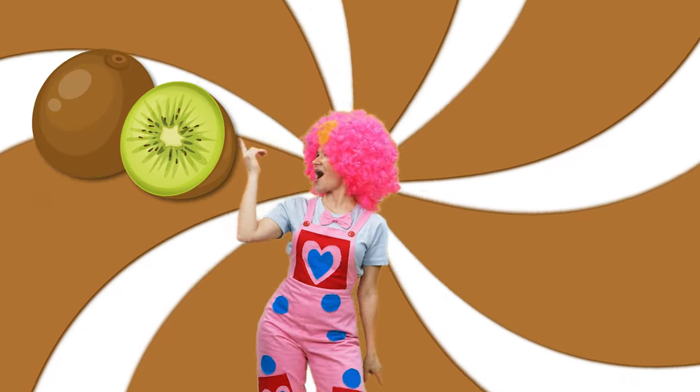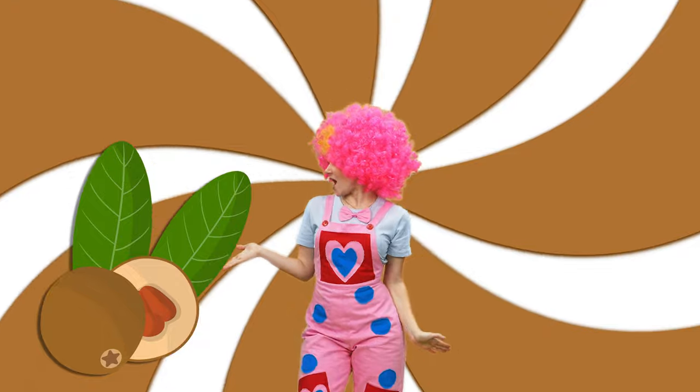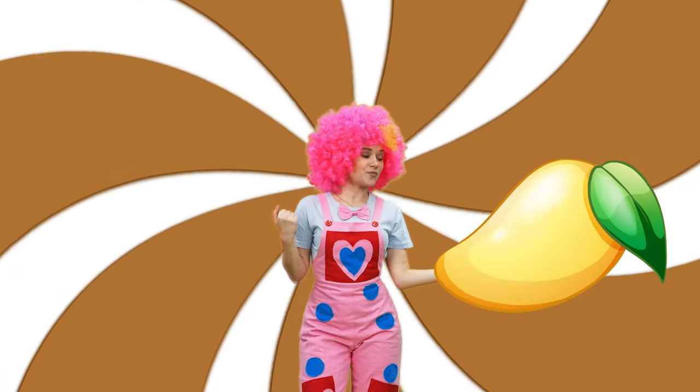Brown color: brown kiwi, brown coconut, brown meddlers, brown mango.